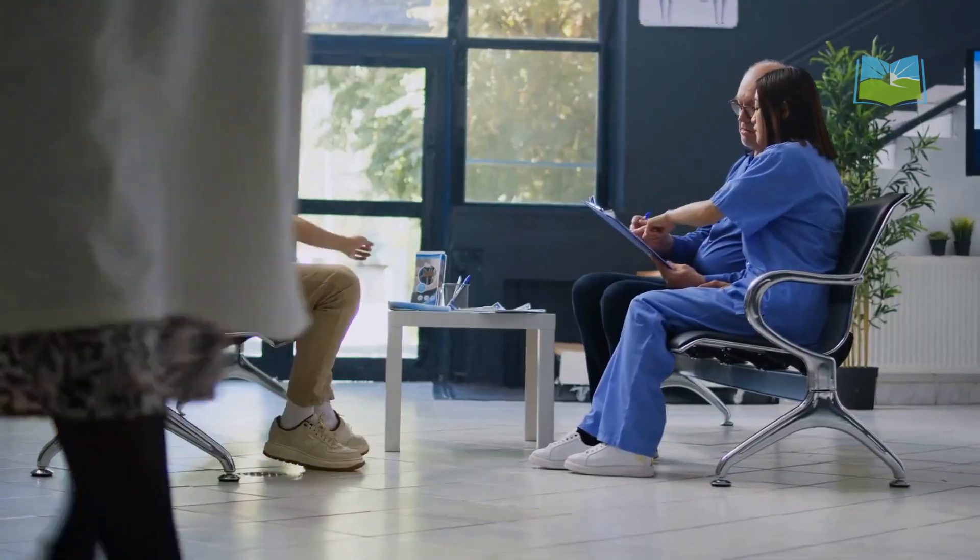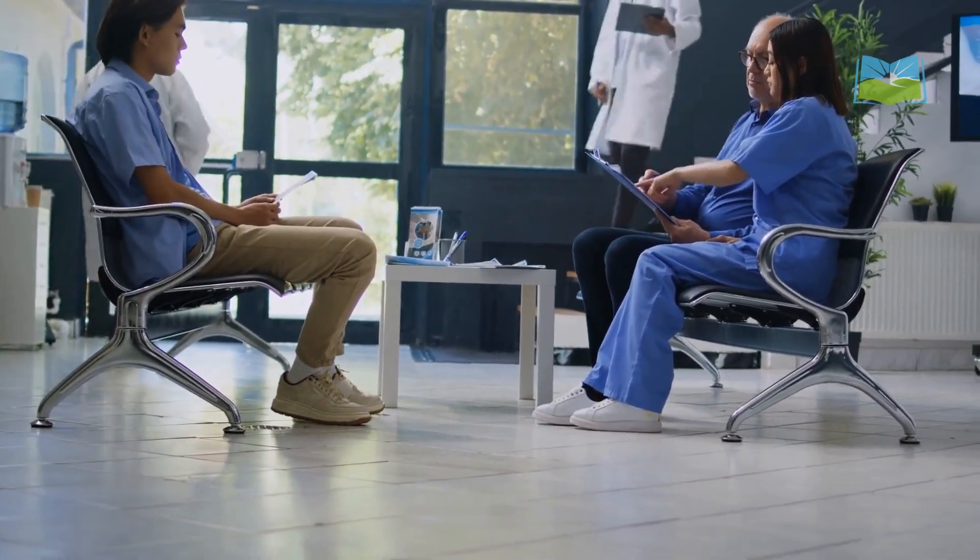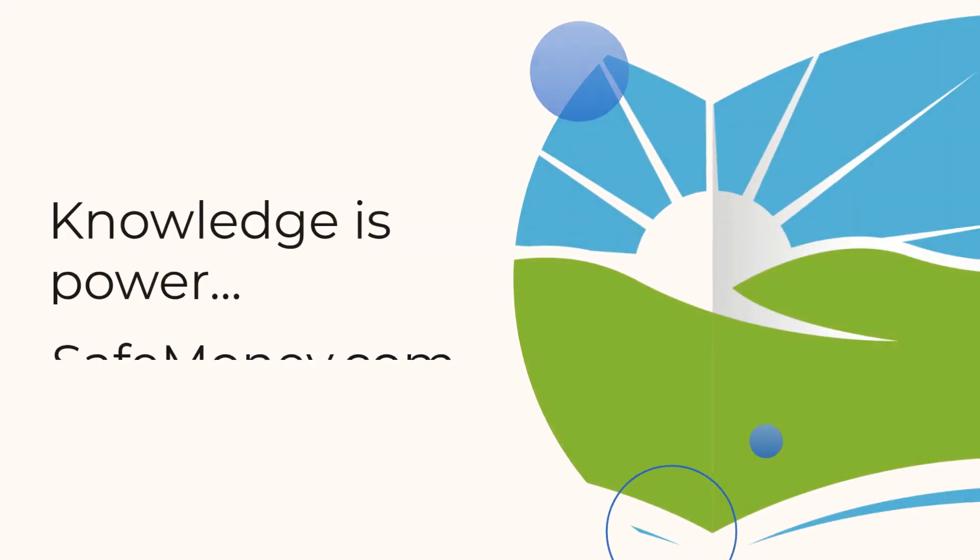We encourage you to seek professional assistance for all Medicare-related decisions. For personalized Medicare guidance, please consult a licensed Medicare specialist or financial advisor. Thank you.